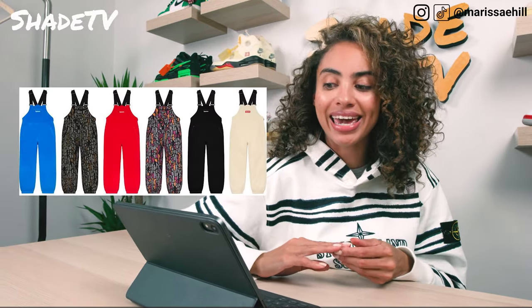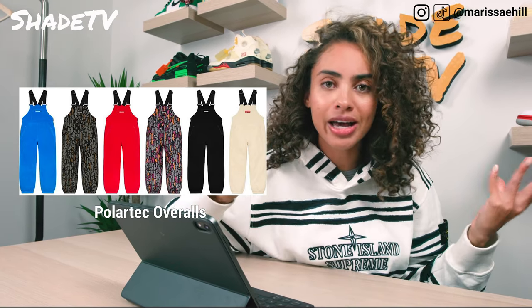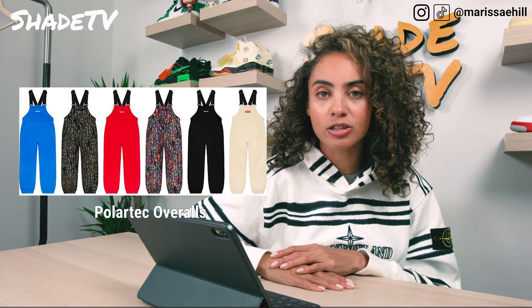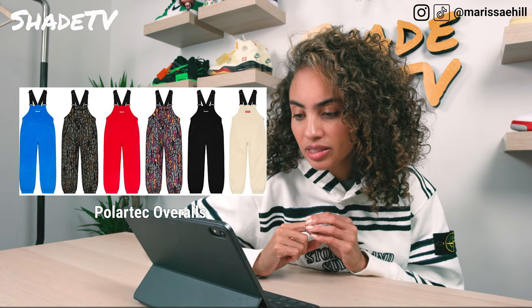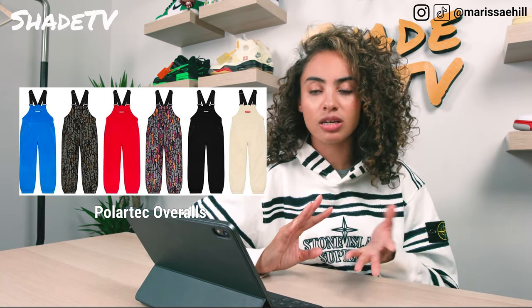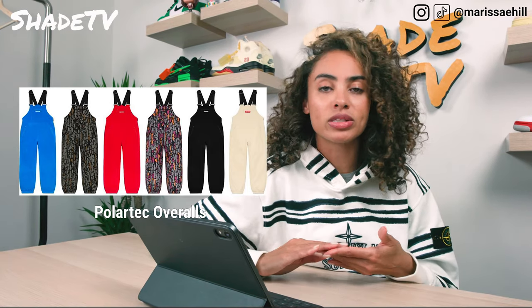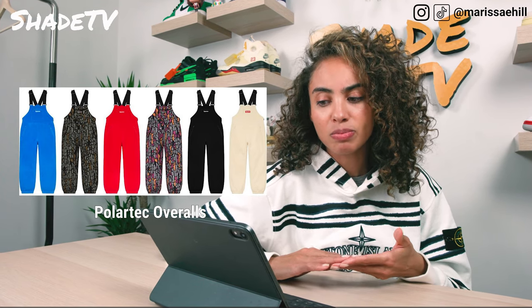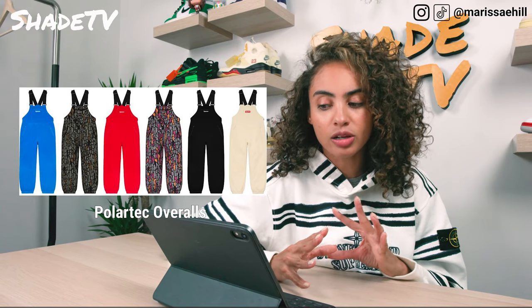Then we have the Polar Tech Overalls. I'm kind of feeling overalls right now — I just did a photo shoot for Target and was in some overalls, so comfy. These come in six colors: blue, red, a multi-colored print, gray, a goldish color, black, as well as an orange and purple with lighter grays, and a red, black, and cream. My favorite is probably the natural color or the black.